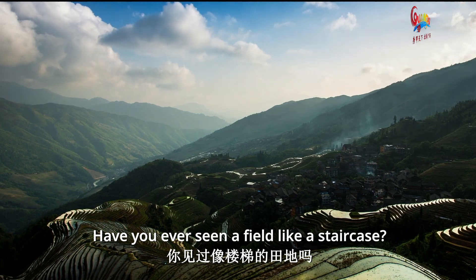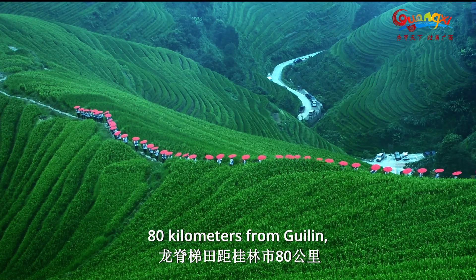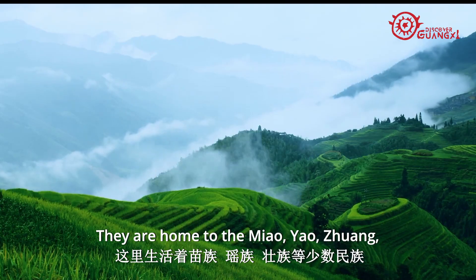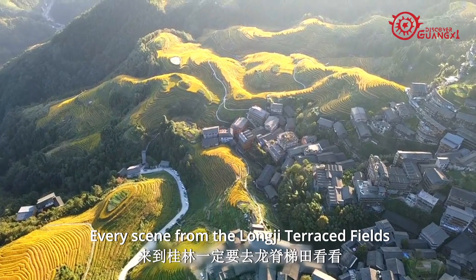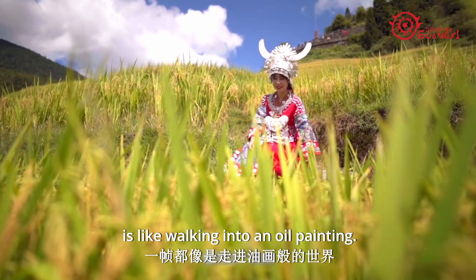Have you ever seen a field like a staircase? The Longxi Terrace Fields, 80 kilometers from Guilin, are known as the World's Terrace Crown. They are home to the Miao, Yao, Zhuang, and other ethnic minorities who preserve their simple, natural beauty and folk customs. Every scene from the Longxi Terrace Fields is like walking into an oil painting.